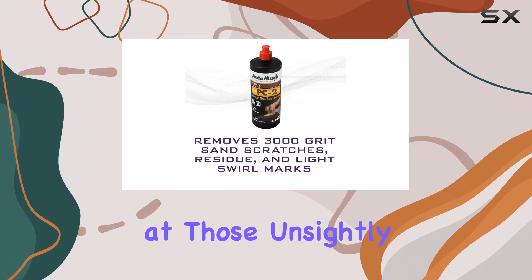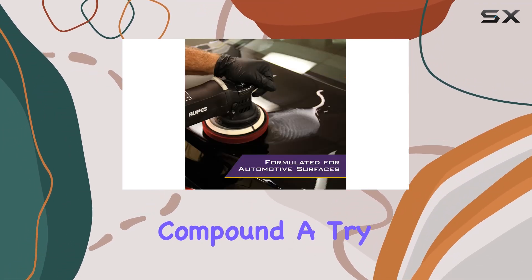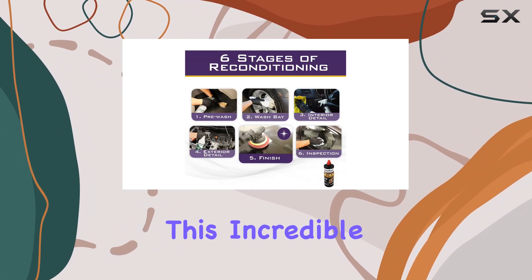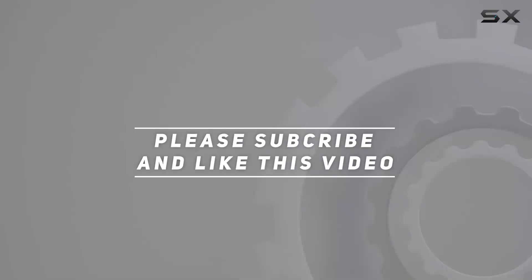If you're tired of staring at those unsightly scratches and imperfections on your vehicle, it's time to give the AutoMagic PC2 Advanced Diminishing Compound a try. Say goodbye to blemishes and hello to a showroom-worthy finish with this incredible product. Check out the video description for updated pricing, and thank you for watching.